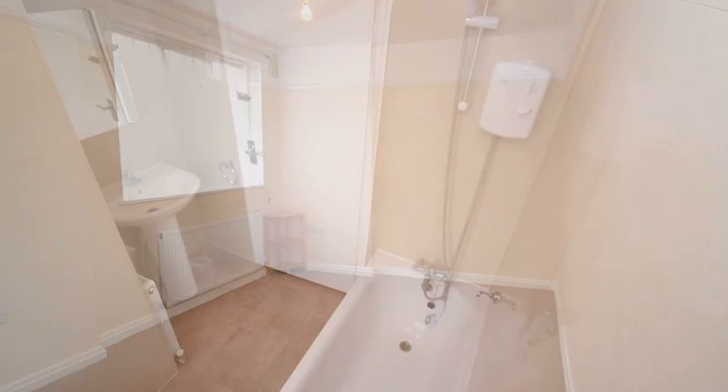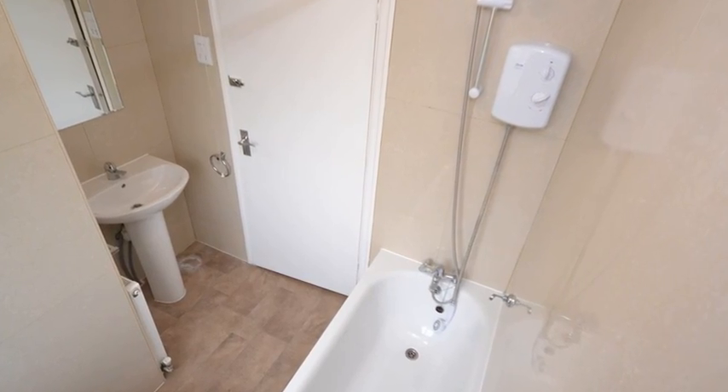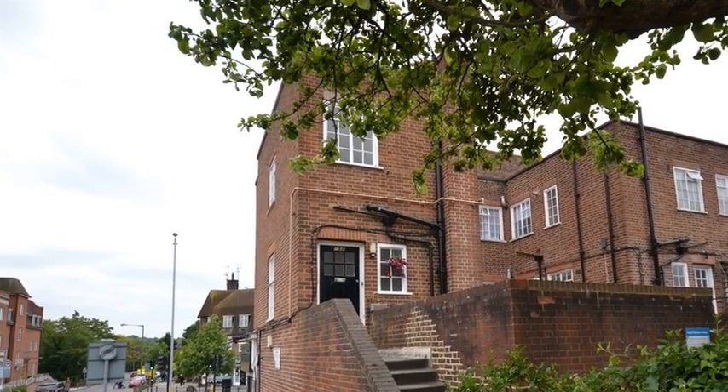Meanwhile, the bathroom contains a three-piece suite with a shower over the bath. To find out more, please contact Martin Jarrod Estate Agents today.